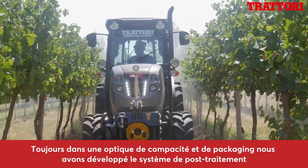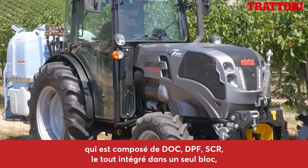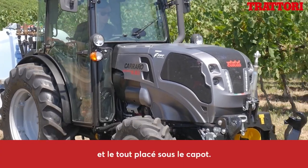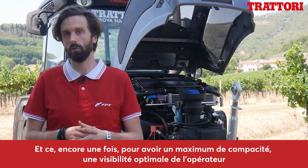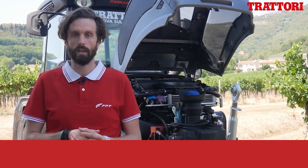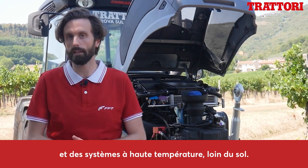Sempre in ottica di compattezza e di packaging, abbiamo sviluppato il sistema di post trattamento, composto da DOC, DPF e SCR, tutto integrato in un unico pacchetto e tutto posizionato sotto cofano. Questo per avere la massima compattezza, una visibilità dell'operatore più alta possibile e avere i sistemi ad alta temperatura lontano da terra.